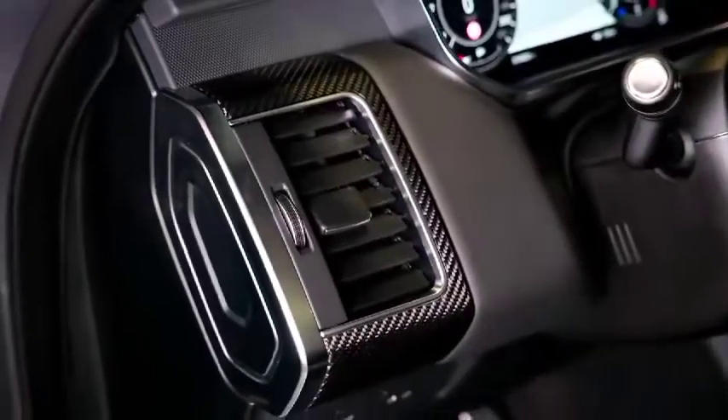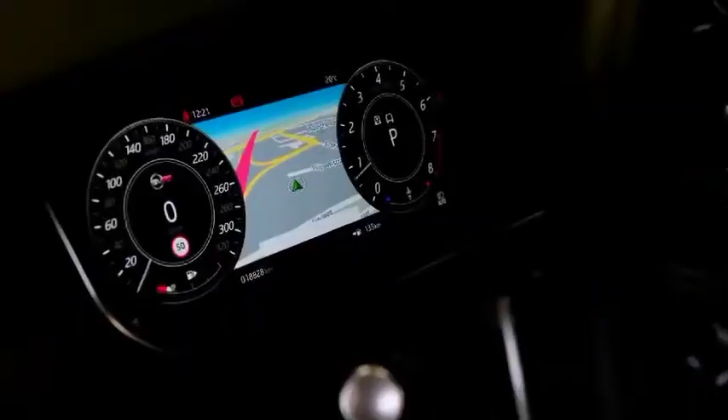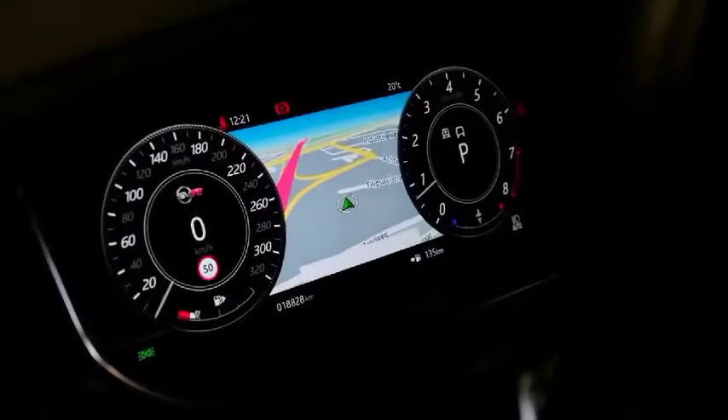Overall, the Range Rover Sport isn't our top pick for a mid-size SUV, but it has a certain charm that's hard to replicate elsewhere.